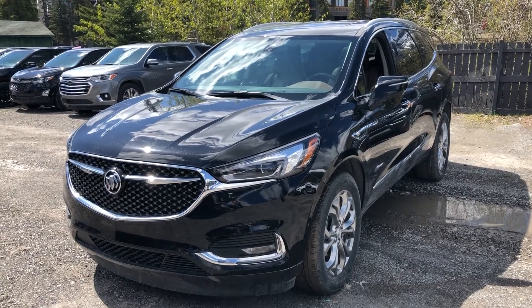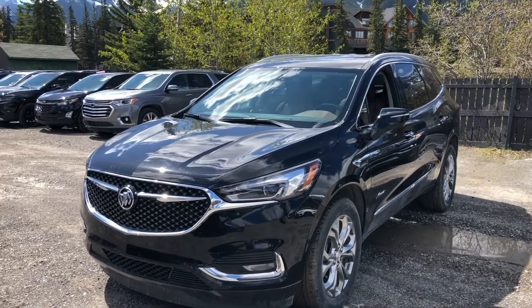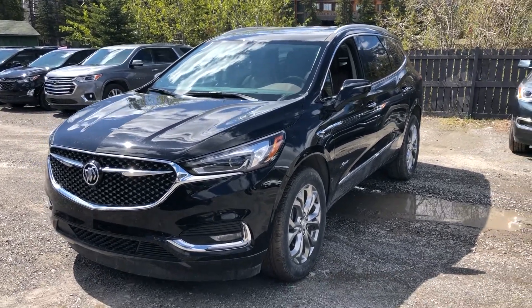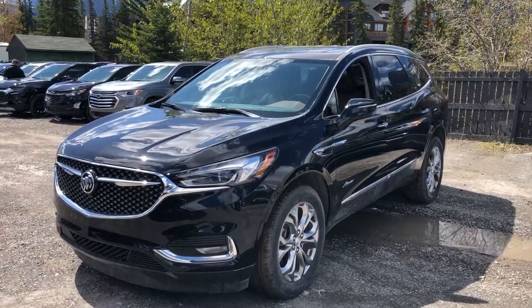Welcome to Wolf Camor, 707 Railway Avenue in Camor, Alberta. Today we're looking at this beautiful 2020 Buick Enclave Avenir, powered by the 3.6 liter V6, mated to a 9-speed automatic transmission, and this SUV is all-wheel drive.